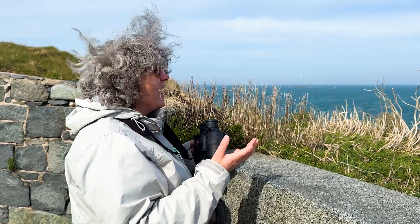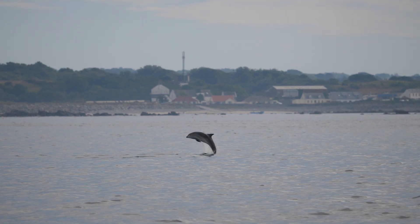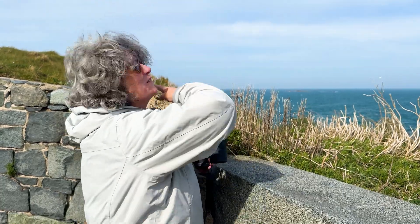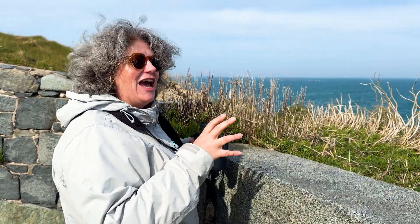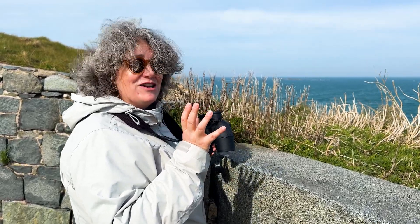Just like us, dolphins like to play too — you might see them doing acrobatics: tail slapping, fin slapping, breaching where they launch themselves out of the water and belly flop back down. In recent years we've even had the occasional whale sighting, so you never know.